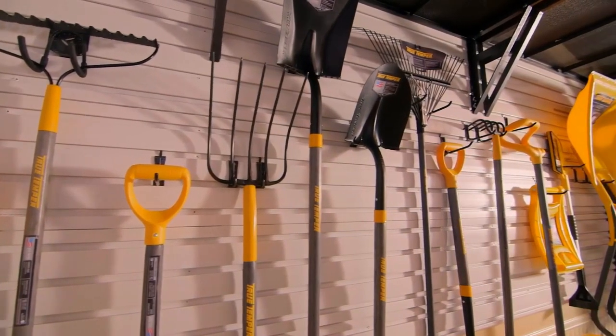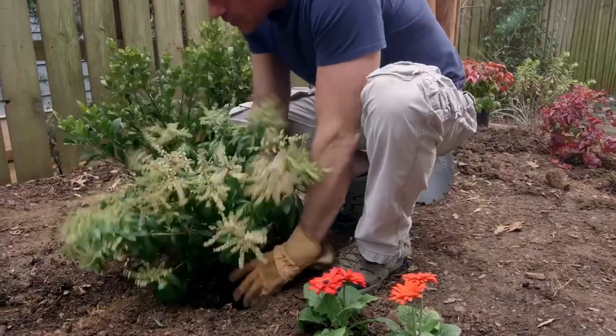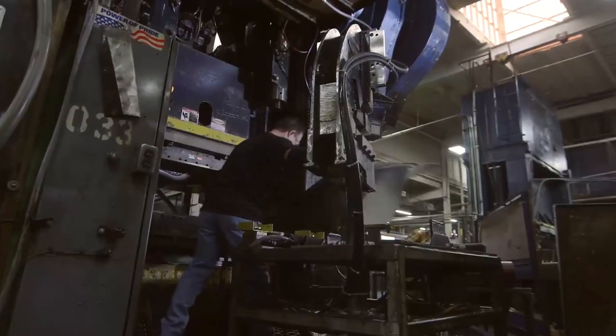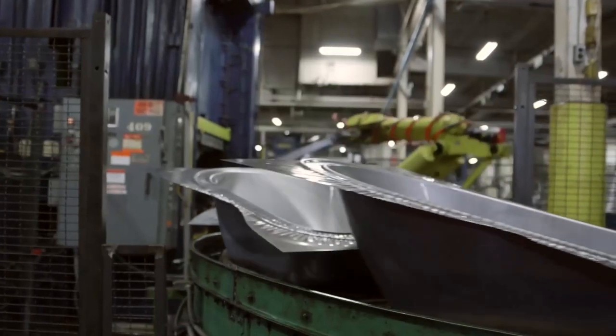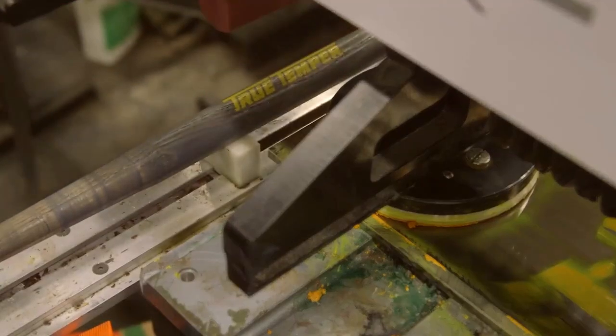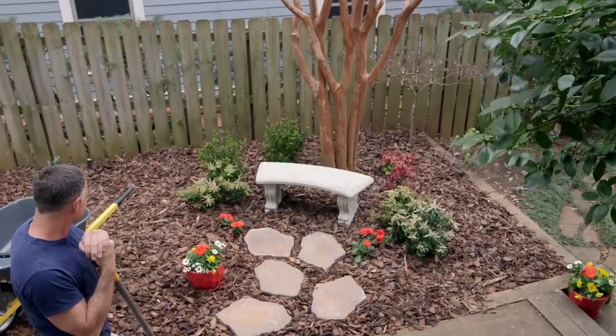The 4x8-inch single pneumatic tire offers balanced and stable movement on any surface. Additionally, the True Temper Barrow-in-a-Box design ensures quick and hassle-free assembly with all the necessary hardware included. Don't miss out on this reliable and efficient wheelbarrow for all your hauling needs.